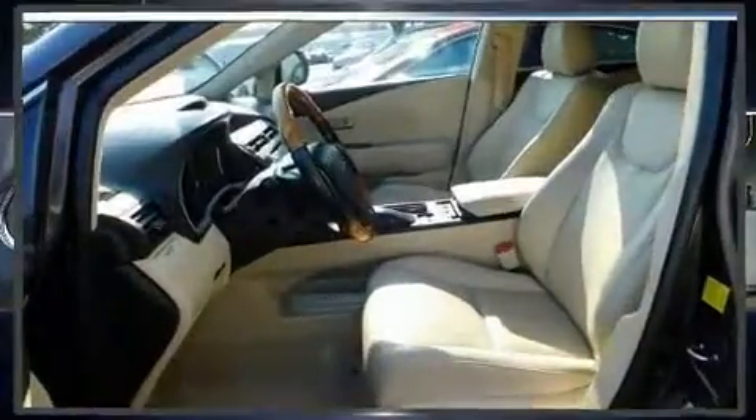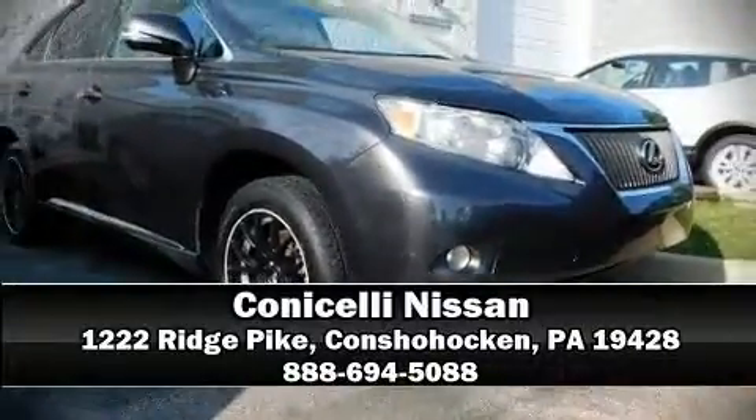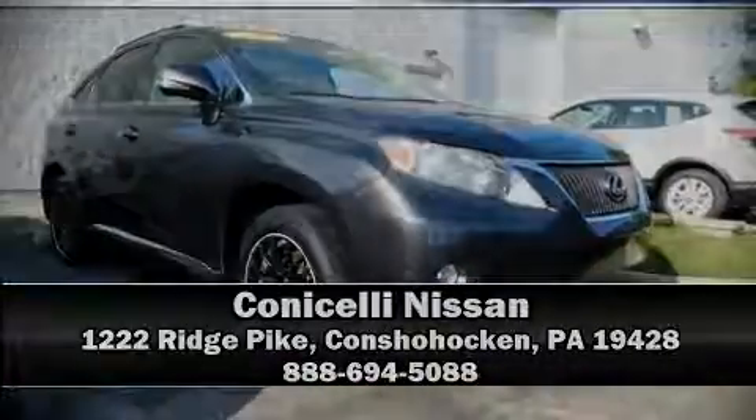Our team is professional, and we offer a no-pressure environment. Please don't hesitate to give us a call. Thank you.